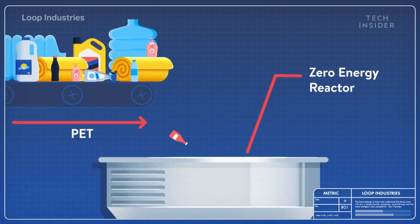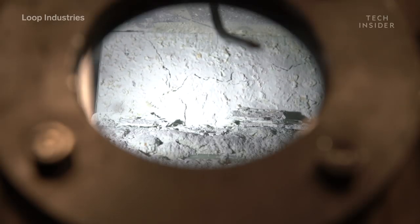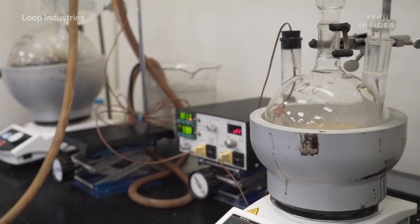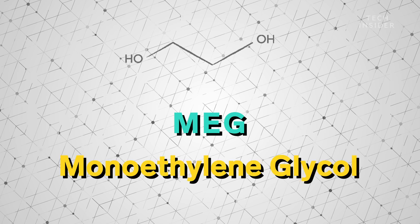To start, they load these massive reactors with a bunch of waste plastic and add in Loop's own proprietary catalyst. What our catalyst does is it goes in and cuts the bonds between those two chemicals and releases them. The catalyst breaks down the waste into its two base monomers: DMT, dimethyl terephthalate, and MEG, monoethylene glycol.